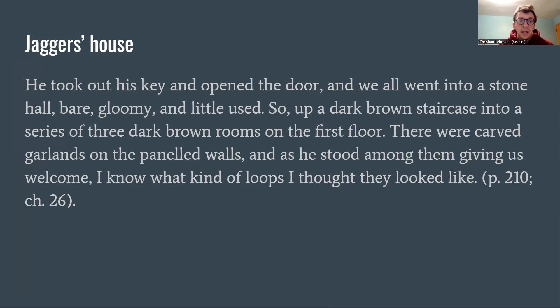Wemmick's house is immediately juxtaposed in the next chapter with Jaggers's: 'He took out his key and opened the door and we all went into a stone hall — bare, gloomy, and little used — up a dark brown staircase into a series of three dark brown rooms on the first floor. There were carved garlands on the paneled walls, and as he stood among them giving us welcome, I know what kind of loops I thought they looked like.' Notice all these monosyllabic, heavy words — stone, bare, dark brown rooms — really aggressive next to the barrage of fanciness at Wemmick's. Those garlands, which should bring levity, remind Pip of nooses.